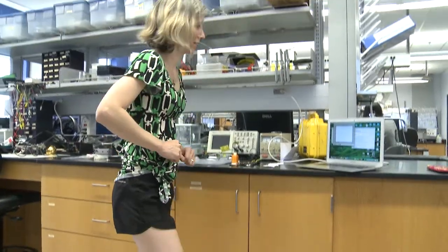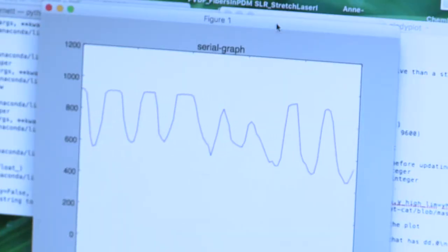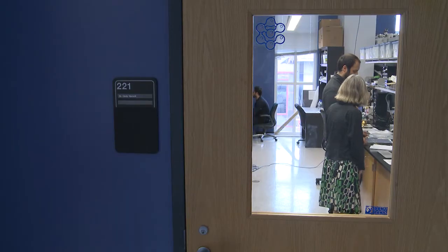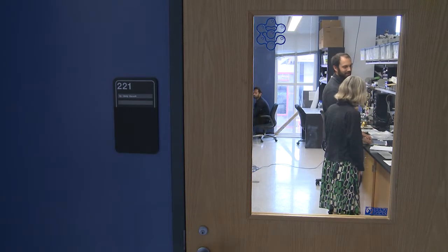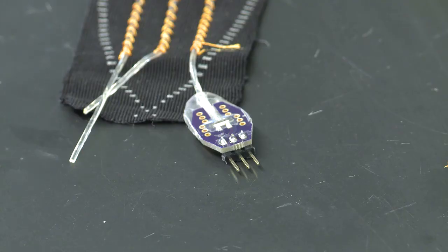It looks like Cindy Harnett is doing stretching exercises in an odd place — an engineering research lab at the University of Louisville. She's doing research into sensor and actuator materials. Harnett's inventions could improve athletic performance, physical therapy recovery from injury, and the ability of a person to move a prosthetic hand, leg, or foot.